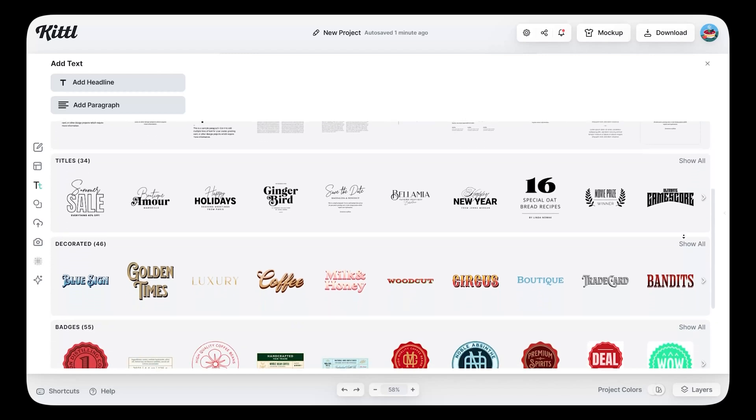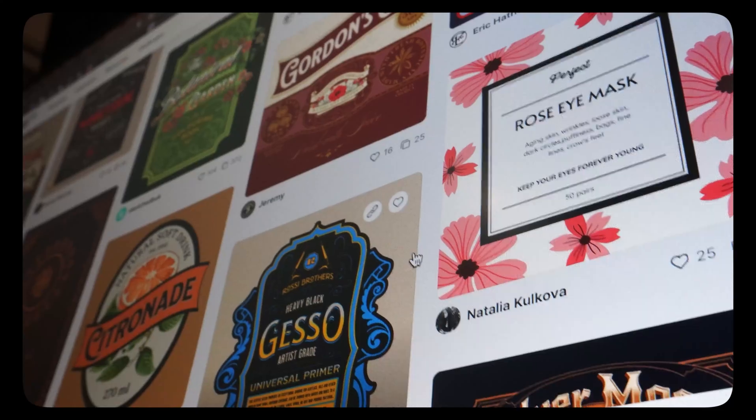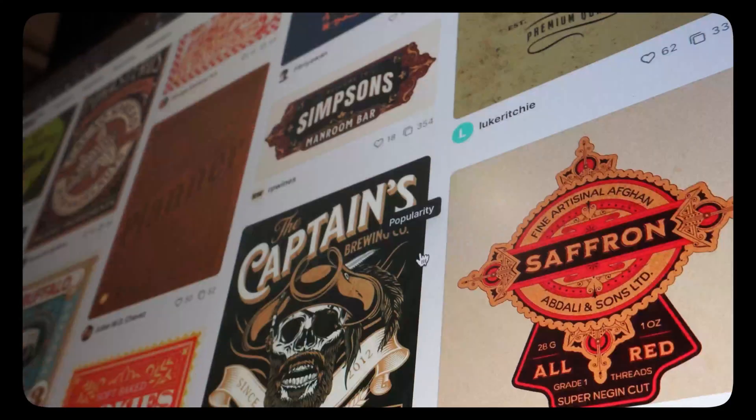First and foremost, Kittel's library of fonts, illustrations, and much more has been a lifesaver. I've been able to start my projects with ready-made templates crafted by world-class designers. It's incredible how quickly I can customize them to suit my vision, saving me a ton of time.